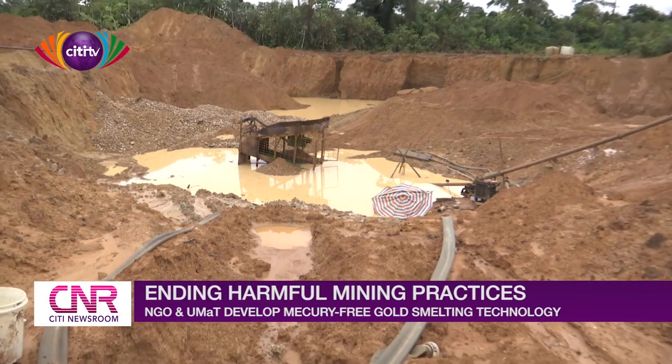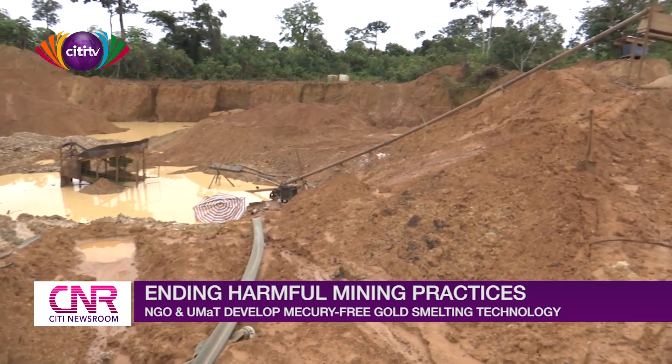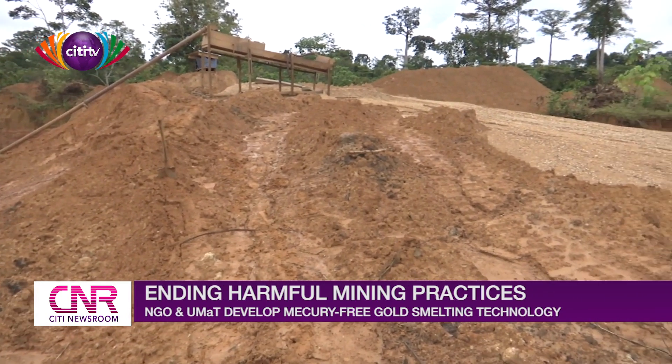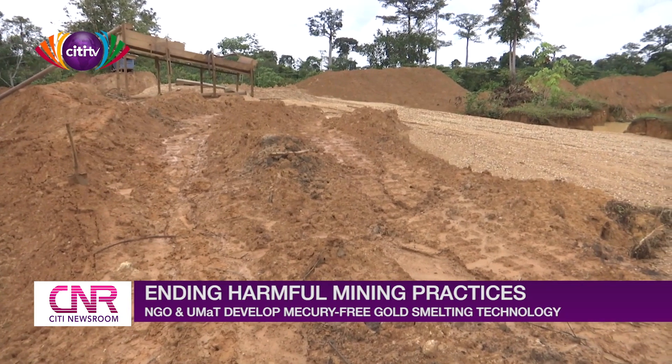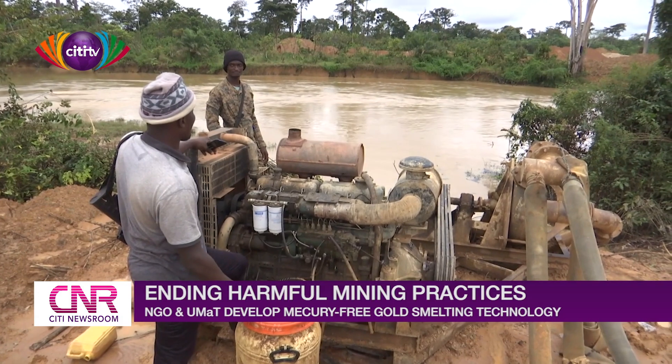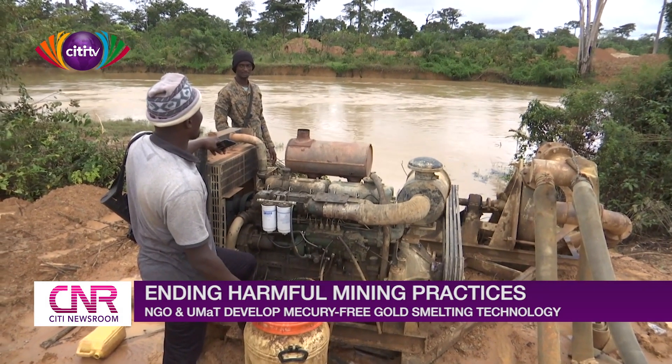It is obvious that in Ghana, both licensed and unlicensed small-scale gold miners basically use the same methods of gold processing, which to a large extent have changed the color of various water bodies as well as polluted them with poisonous chemicals like mercury.